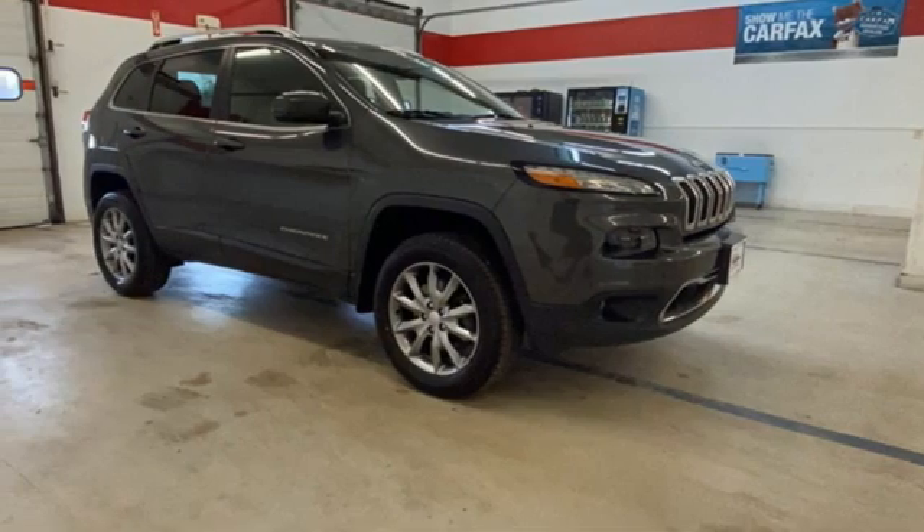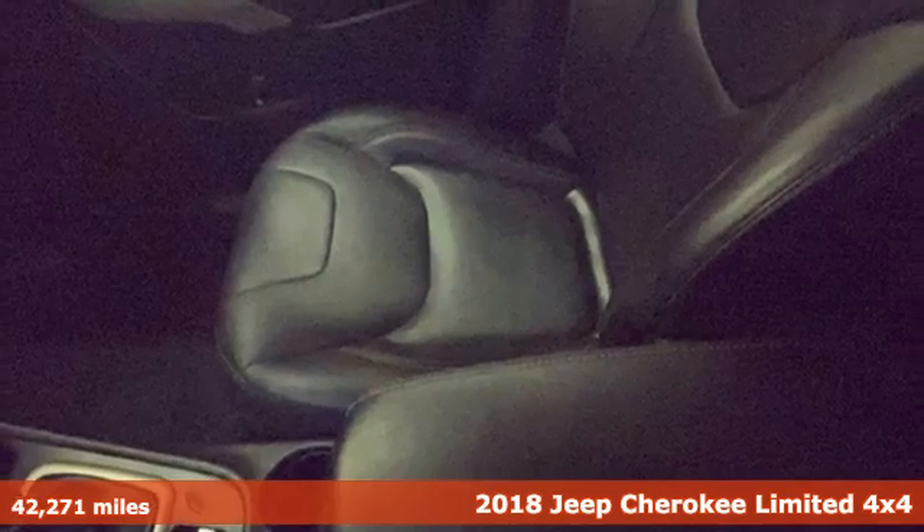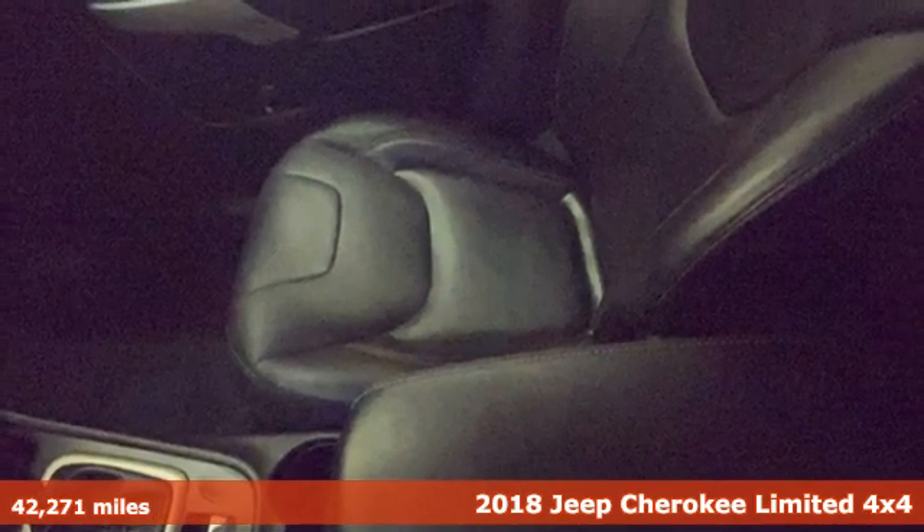It's a 2018 Jeep Cherokee. Freedom and adventure await in the sophisticated and versatile Cherokee.